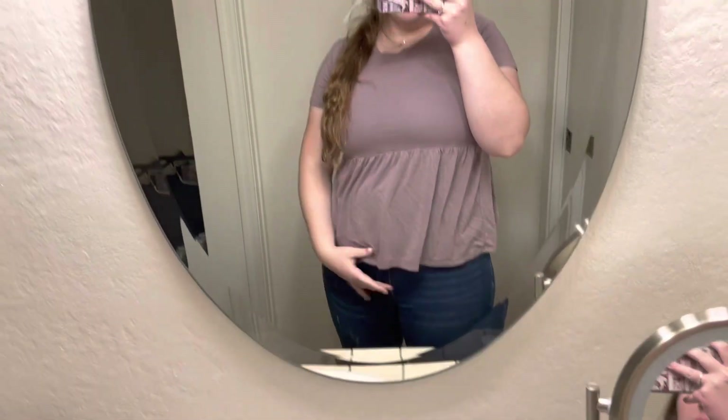These just look like normal jeans, which is super nice, but they obviously have that belly panel. My belly looks really small today — normally it looks bigger — but I like them and they feel comfy. I'm keeping the jeans on for the shirts to show what they look like together.